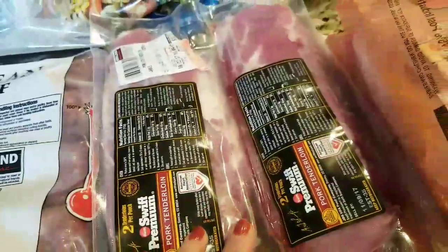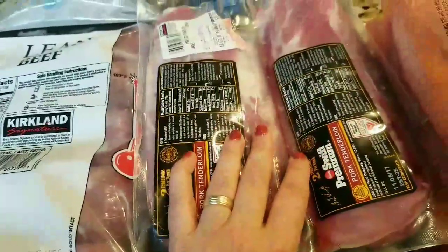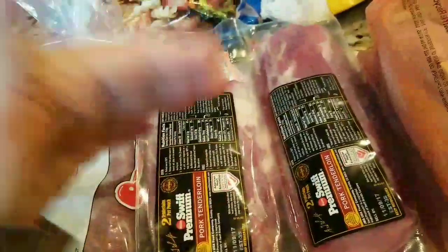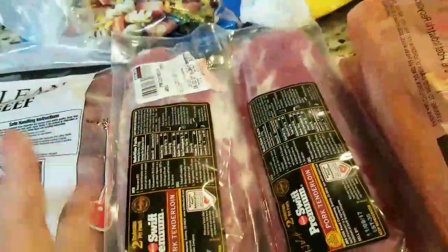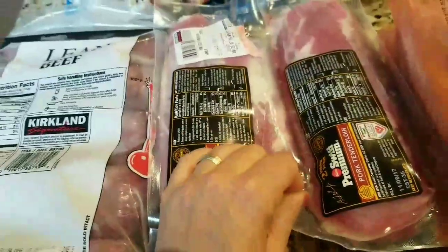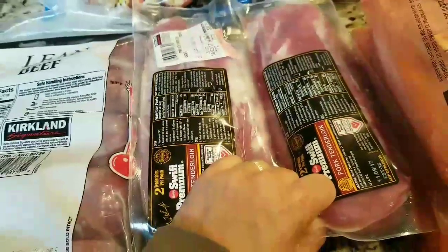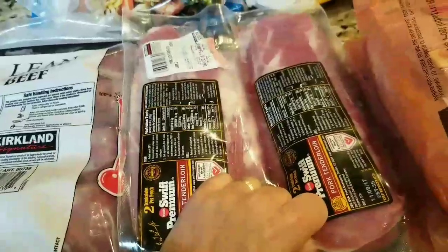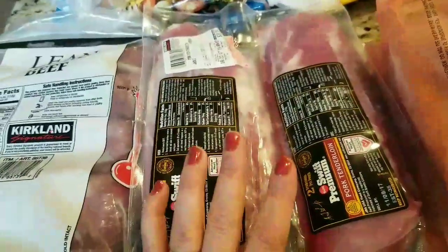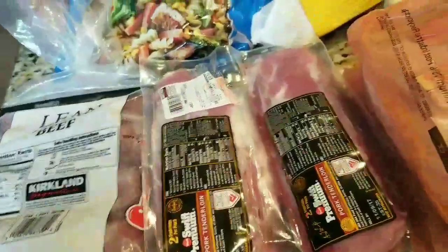Because it's October and my husband has German heritage, I bought some pork tenderloins to make pork schnitzel. You slice the tenderloins into cutlets, pound them, then flour, egg, bread, and fry them — just like chicken cutlets. I'm going to try to make spaetzle to go with it; we had it at a restaurant with a mustard cream sauce and it was so good. I want to recreate that for Oktoberfest to celebrate the German heritage of my husband and kids.